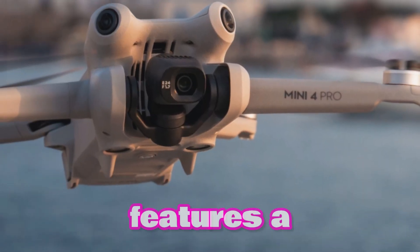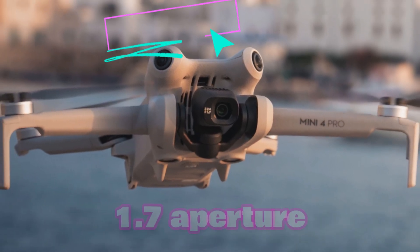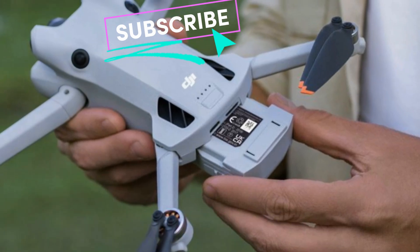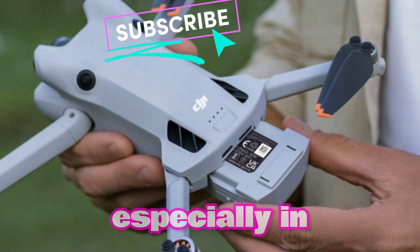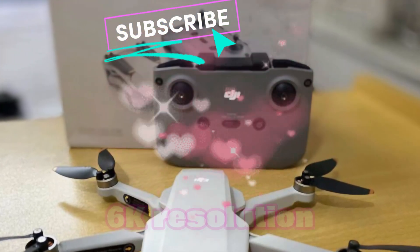The Mini 5 Pro features a purported 48-megapixel sensor and an f/1.7 aperture lens. This configuration is intended to provide great image quality, especially in low-light circumstances, and allows for shooting in breathtaking 6K resolution.